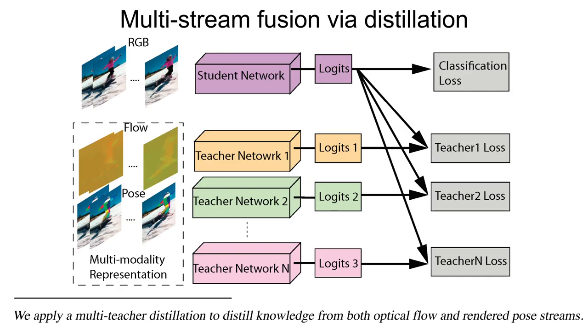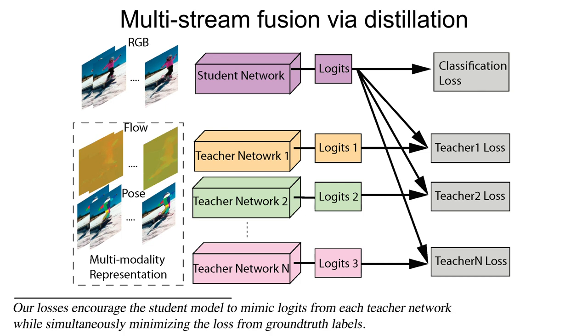We apply a multi-teacher distillation to distill knowledge from both optical flow and rendered pose streams. Our losses encourage the student model to mimic logits from each teacher network while simultaneously minimizing the loss from ground truth labels.